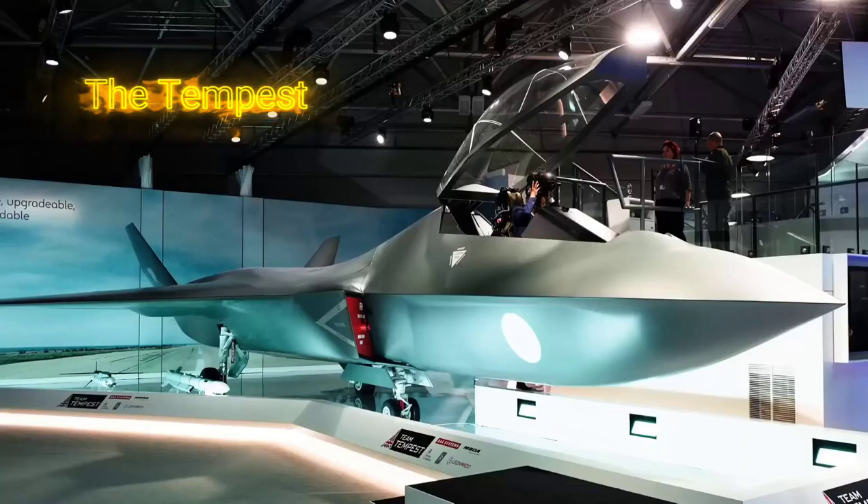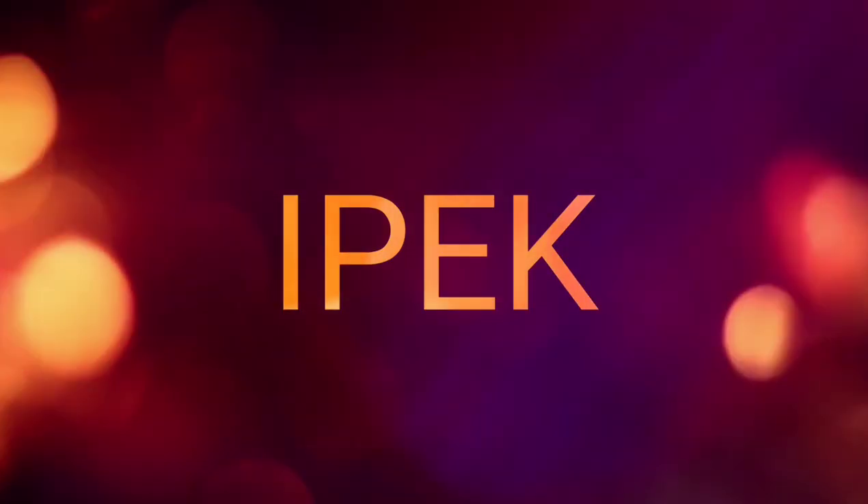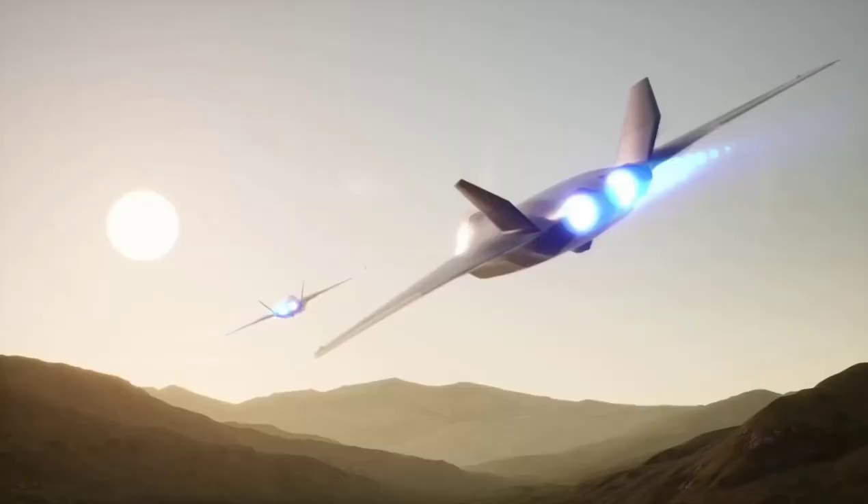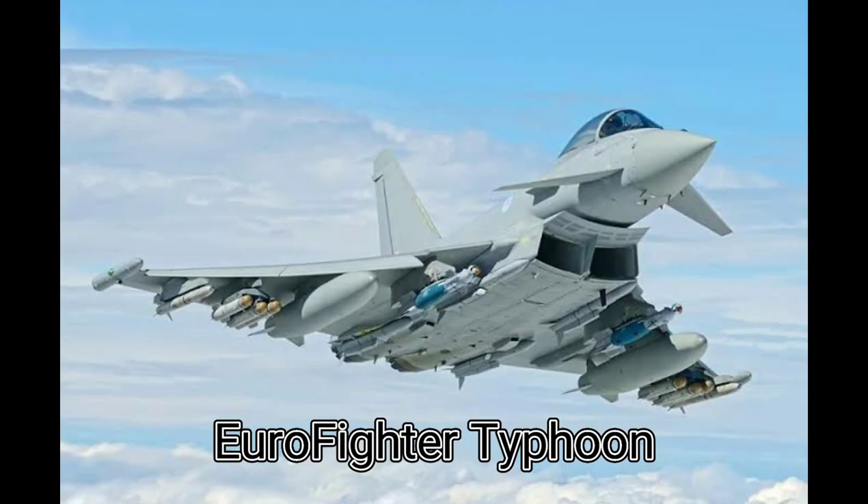Hello everyone, today I will tell you about the sixth generation fighter jet of England: the Tempest. England, the legendary fighter jet manufacturer, started the sixth generation fighter jet project after a long break. Since England left the European Union, it started to leave military projects.